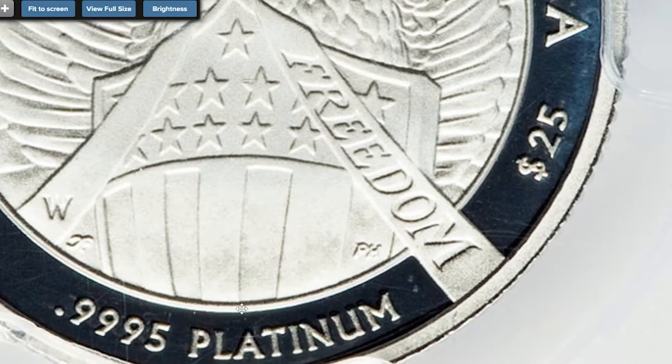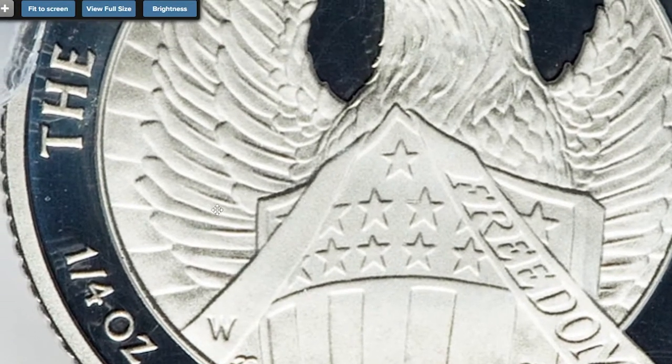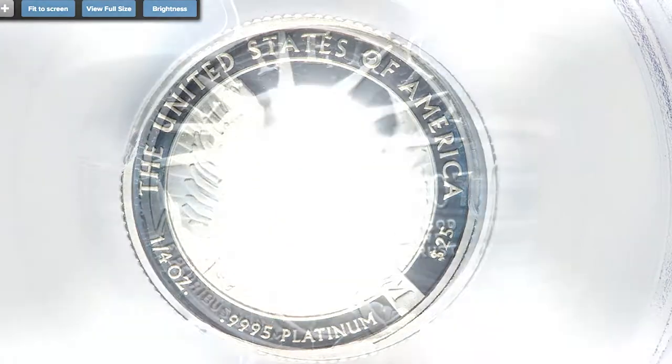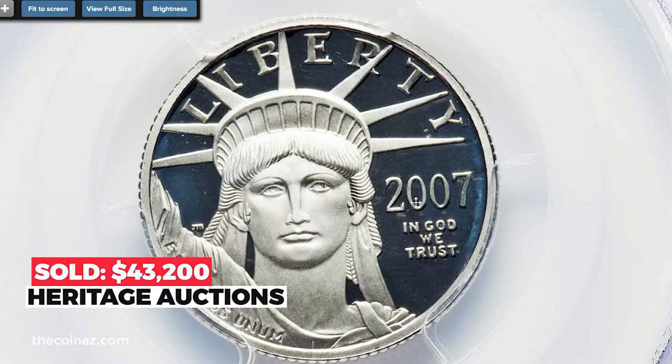Cherry Pickers implies the template for die finishing was changed intentionally, which would make the variety a pattern. This argument is bolstered by the existence of similarly rare Frosted Freedom varieties for the half-ounce and one-ounce 2007-W platinum eagles. Sold on September 6, 2019 for $43,200 at Heritage Auctions.